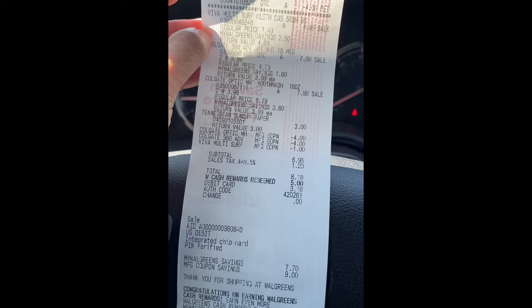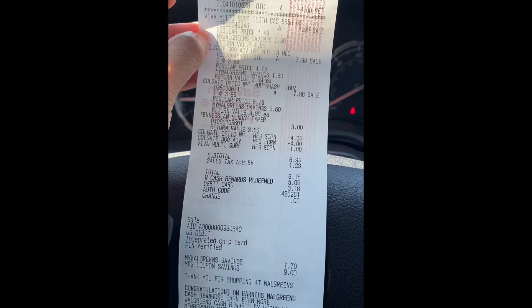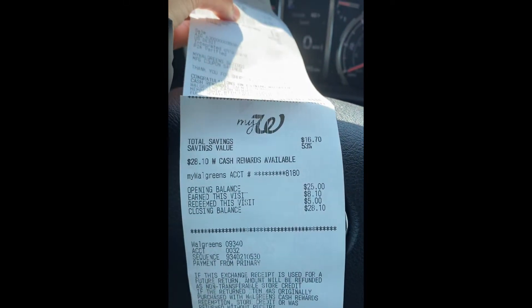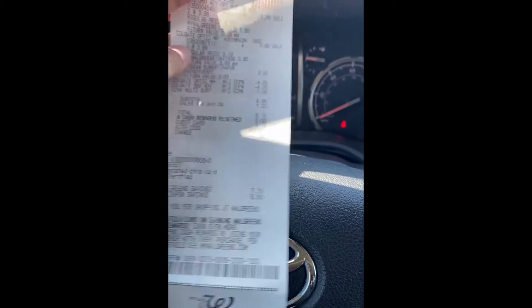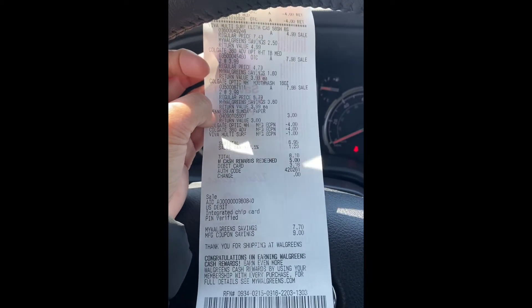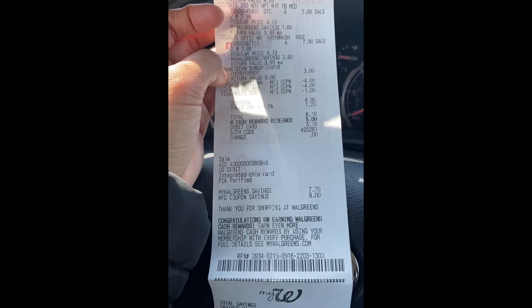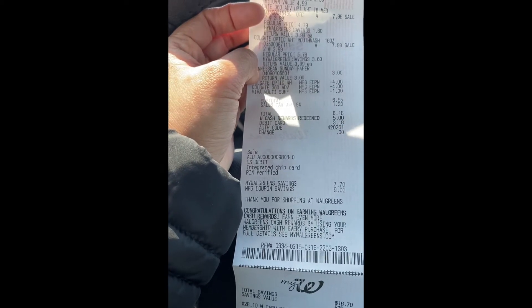Disregarding the newspaper, our purchase total was $20.95. All coupons came off and we earned $8 in Walgreens cash, making the entire cost just $3.95. I redeemed some points and used store credit to pay the balance.